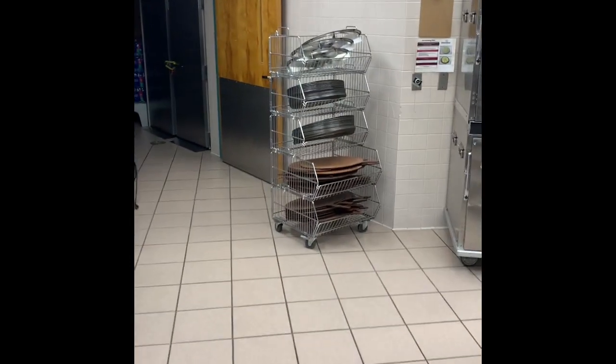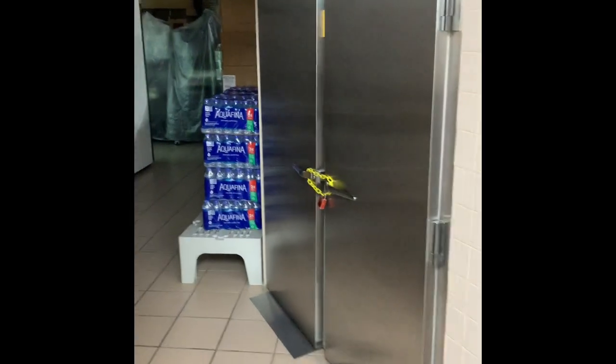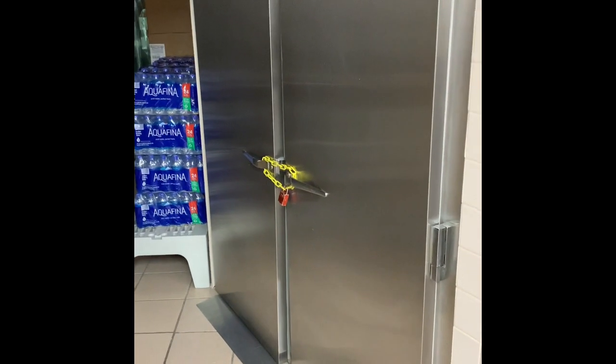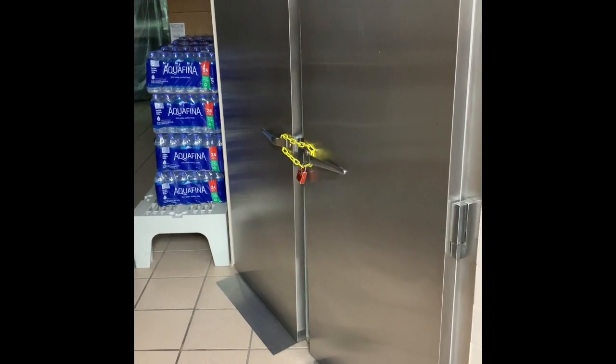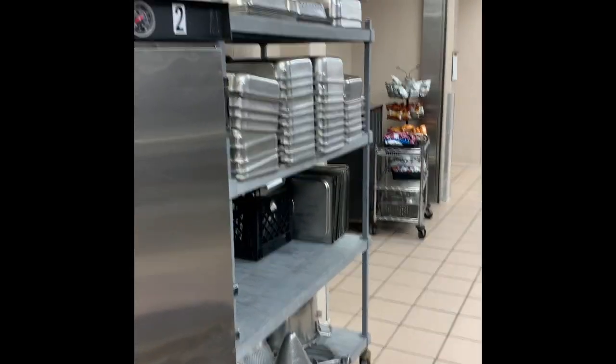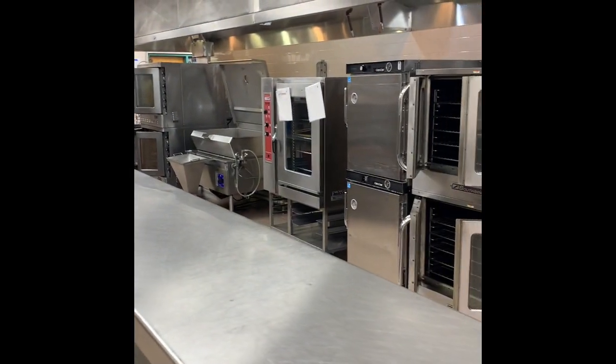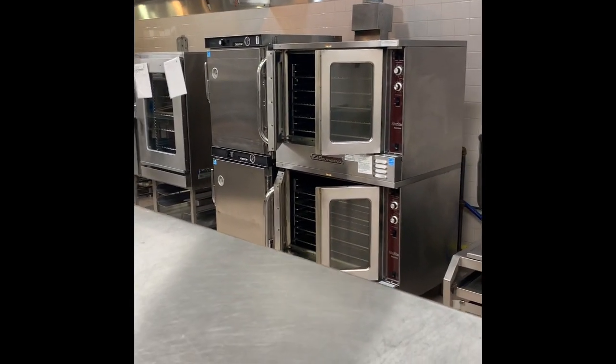They actually have something over here I'm going to show you guys real quick. This is a pass-through refrigerator. And they have one that's a warmer too — when things go on the speed rack, they go right in there. Notice everything in here is spotless. They do a great job keeping everything clean.